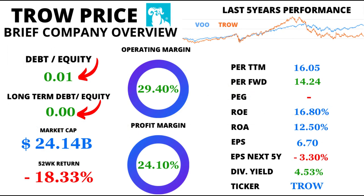Next stop: the realm of debt. T. Rowe Price has played its cards smartly, maintaining a debt-to-equity ratio of 0.01, indicating prudent financial management. And here's a jaw-dropper: the long-term debt-to-equity ratio stands at an impressive 0.00, emphasizing its minimal reliance on long-term debt.